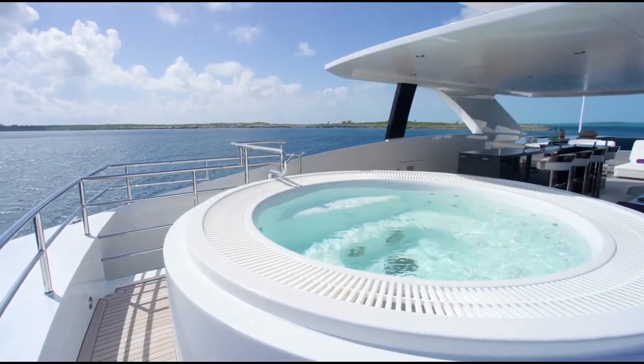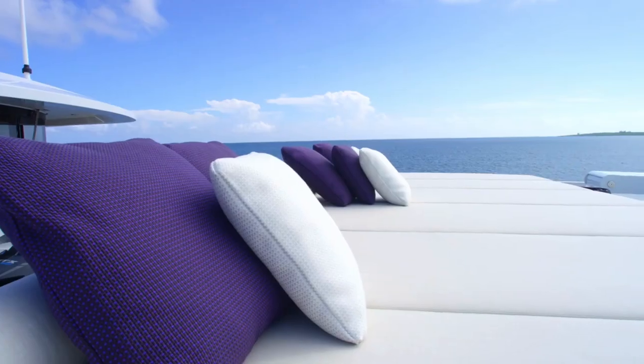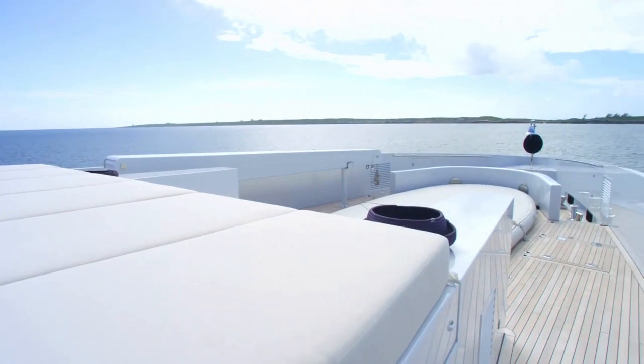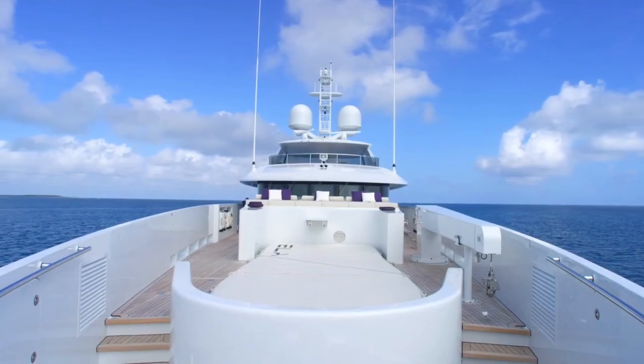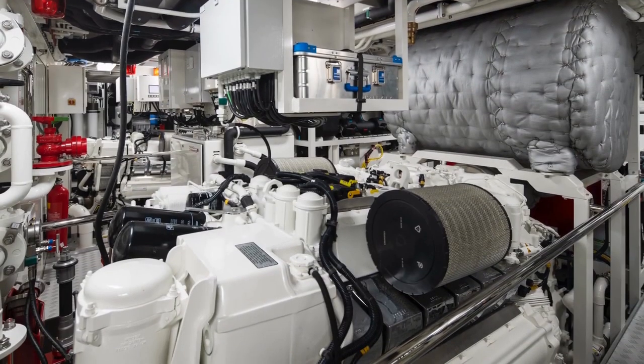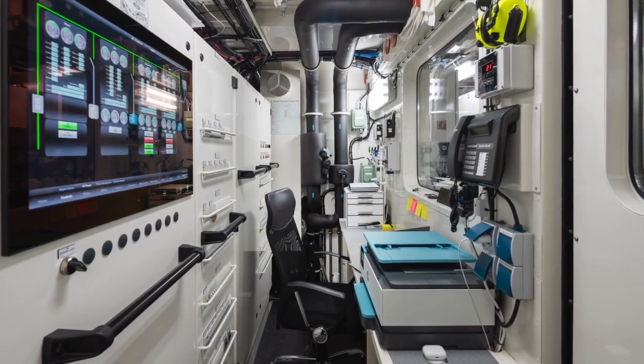Efficiency and performance are where Heeson's 50 meter truly shines. With its hydrodynamic hull lines and twin MTU 2000 series V12 engines, these yachts reach a top speed of nearly 20 knots and boast a transatlantic range of 3,750 nautical miles at 12 knots. It's one of the most efficient yachts of its kind.